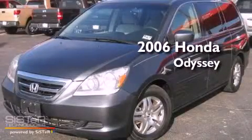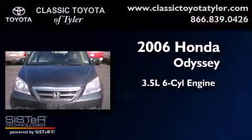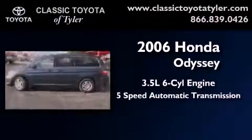This is a 2006 Honda Odyssey. It has a 3.5-liter six-cylinder engine and a five-speed automatic transmission.